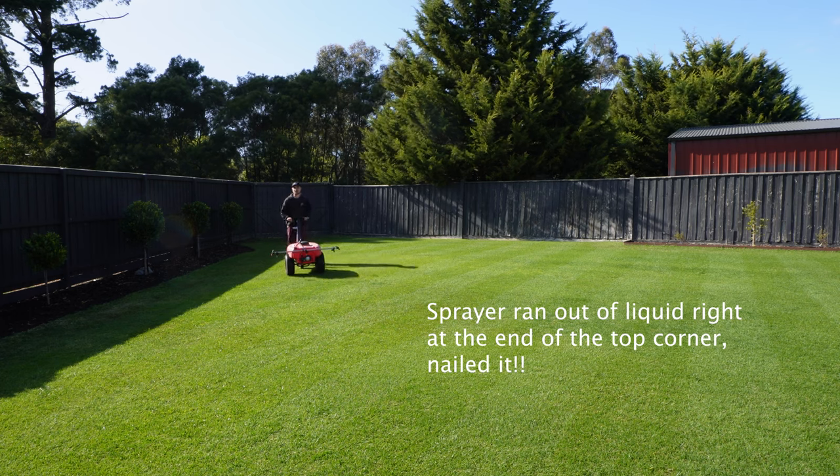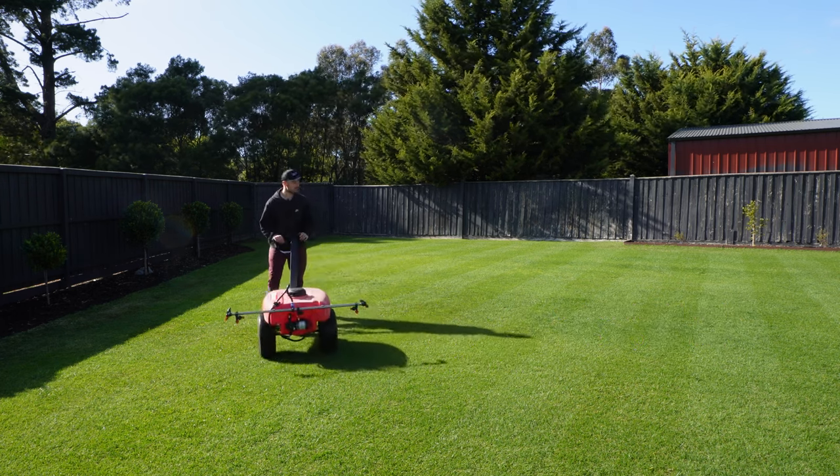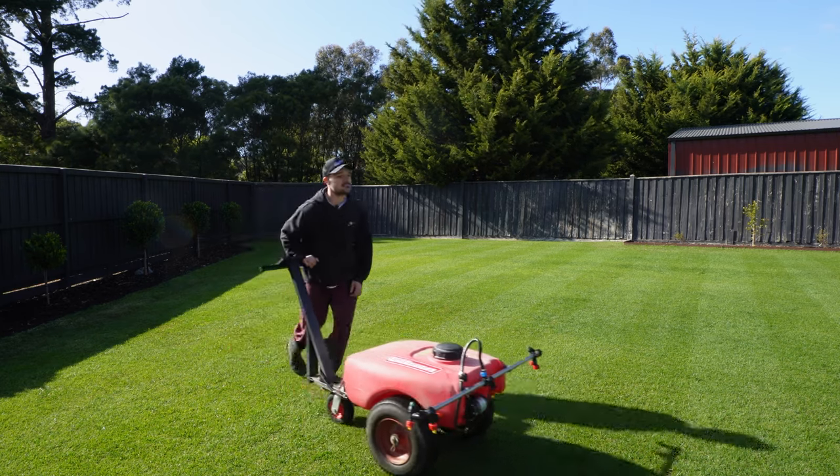Absolutely nailed it there — sprayer calibration, walking speed, all of that. Really happy with that. Perfect, nice even application, been really careful with how I've done that. Good to get it in.